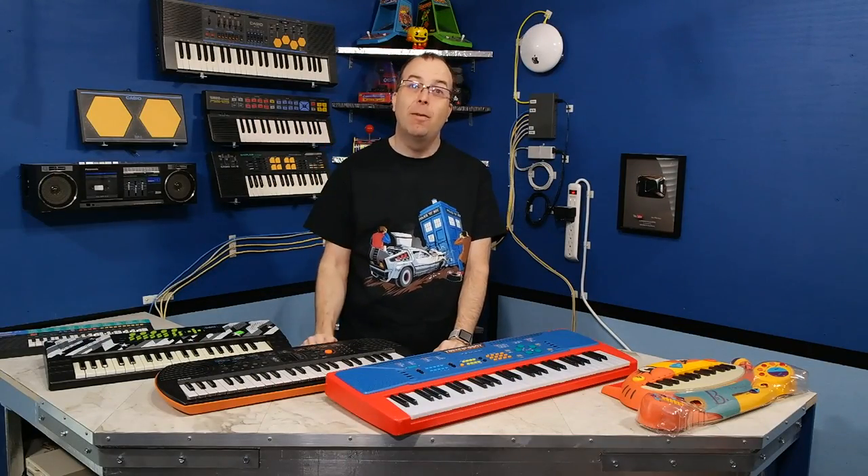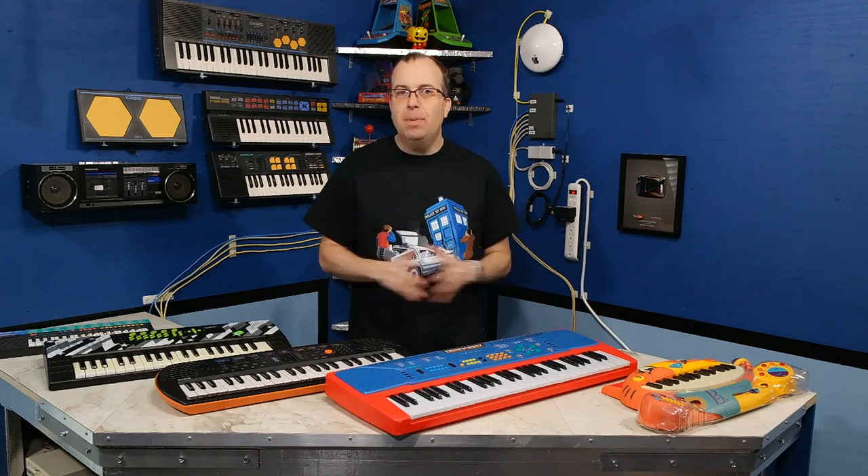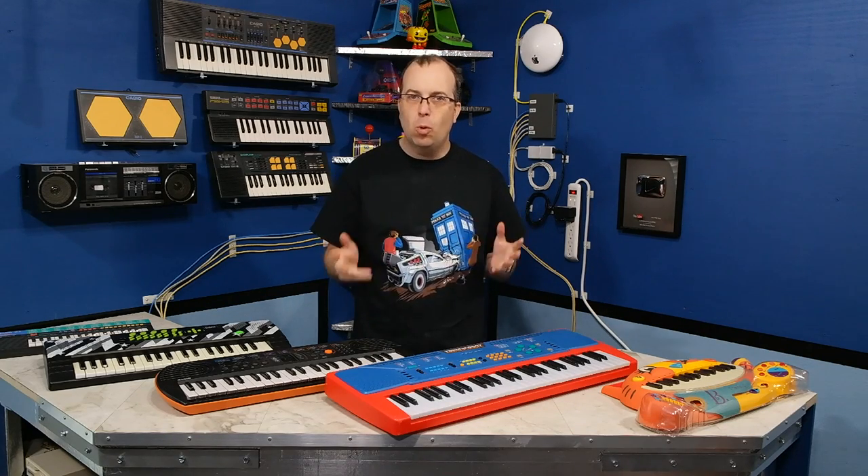Hello and welcome back, finally, to another episode of 8-Bit Keys. In this episode, I want to talk about toy keyboards.